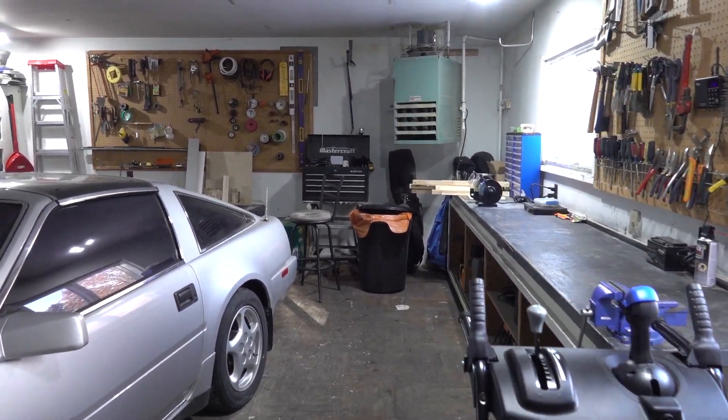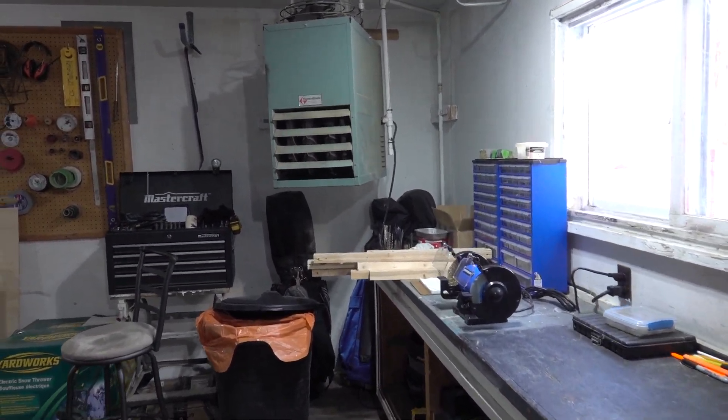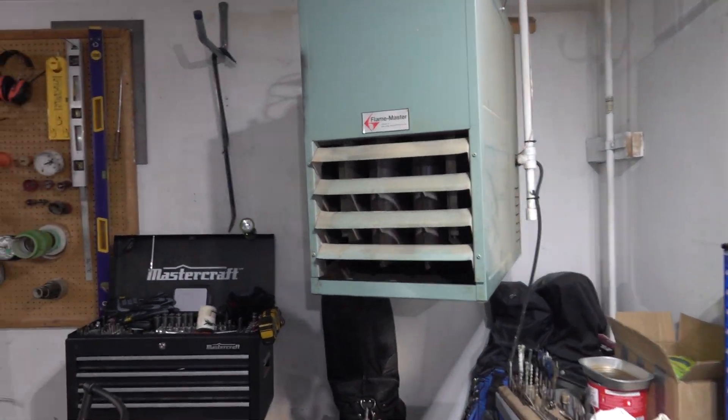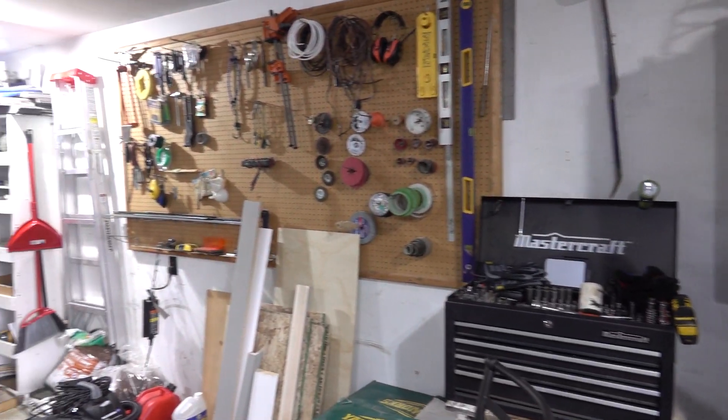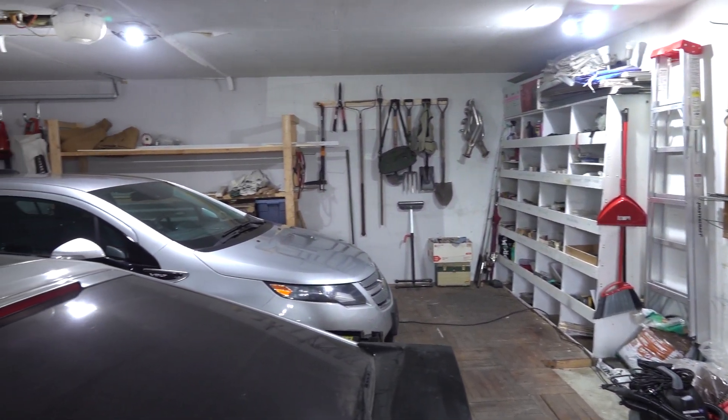And we're looking at the garage heater. That's what I call a space.